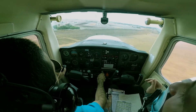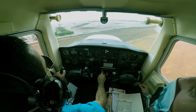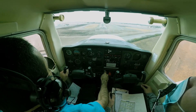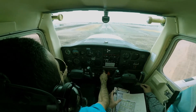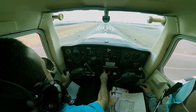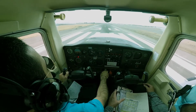Alright brother, keep this one at 60, slow it to 55 right before. This is looking good. Passing the numbers, power idle, level off.